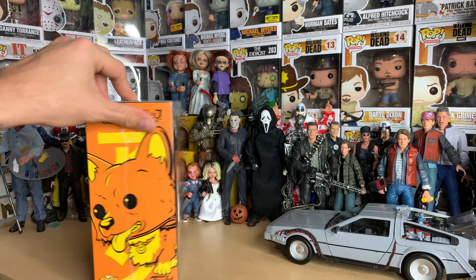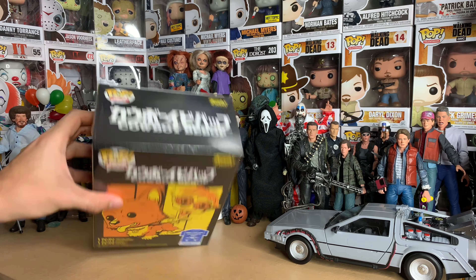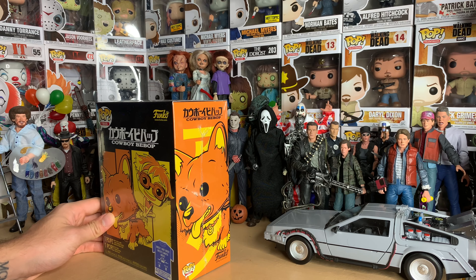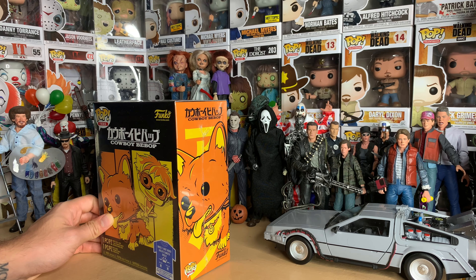This was a t-shirt and pop bundle that came out as part of Virtual Comic Con, I think it was, about a month ago. I've had this for a couple weeks, I just never got around to opening it.